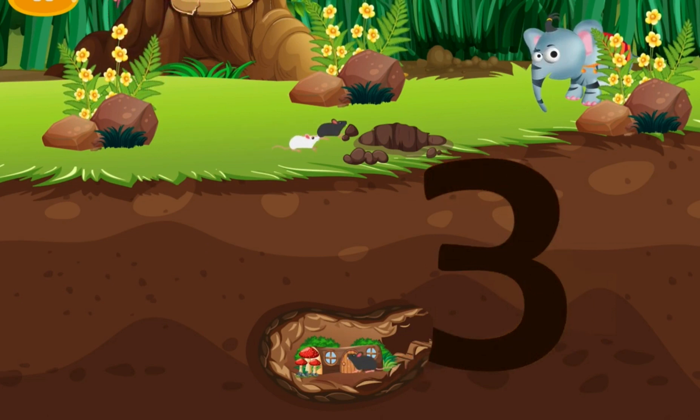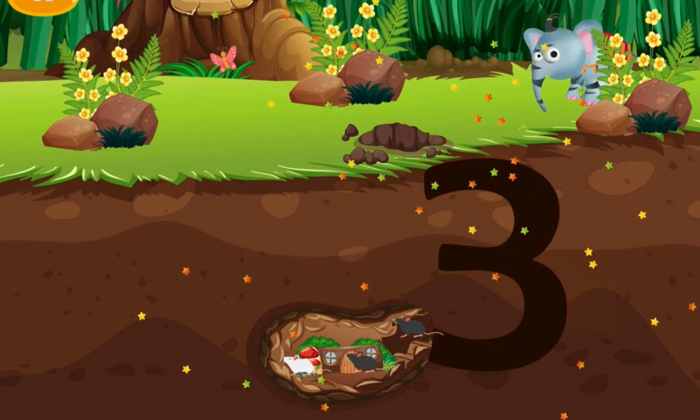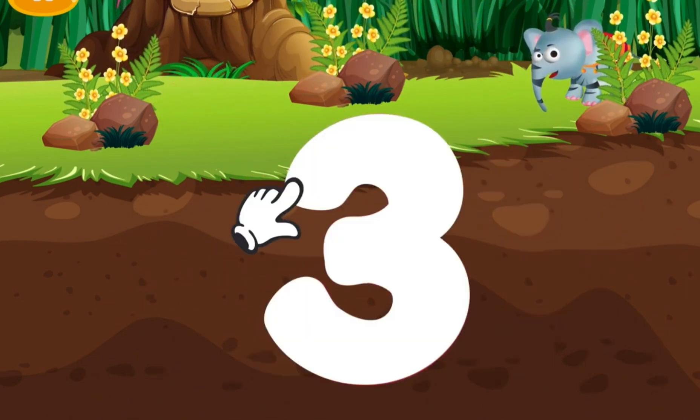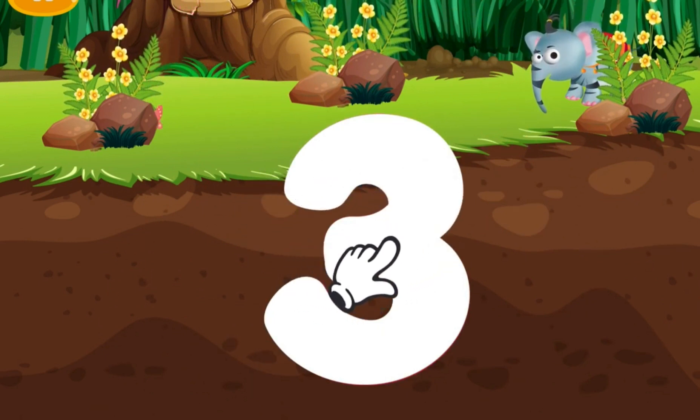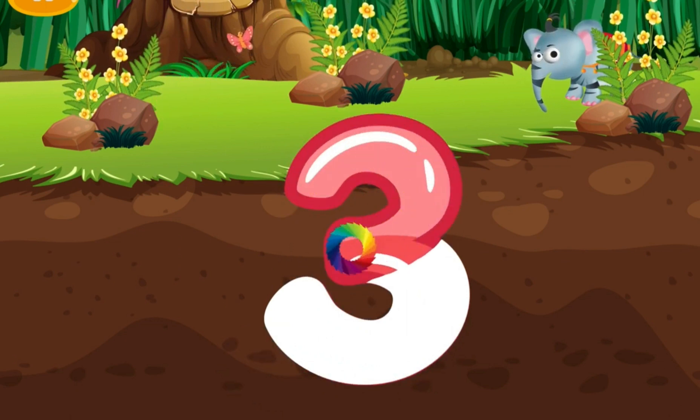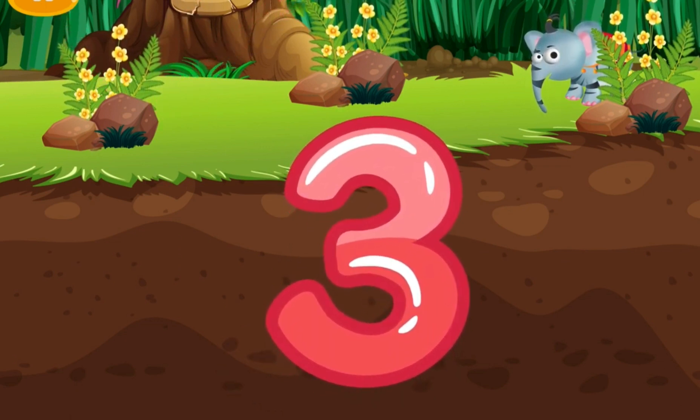Three. Now let's write three. Three. Awesome.